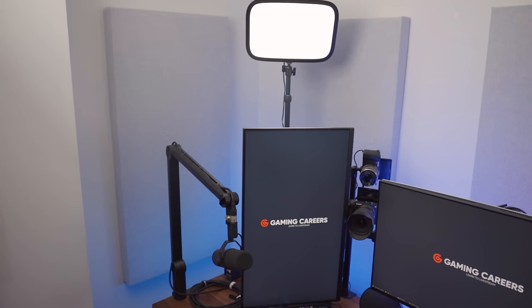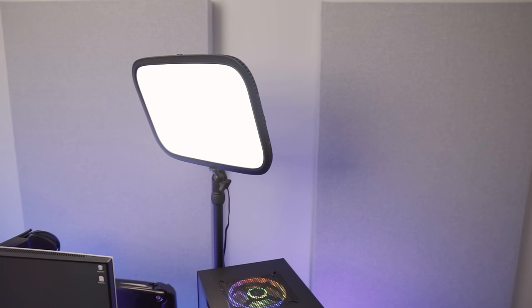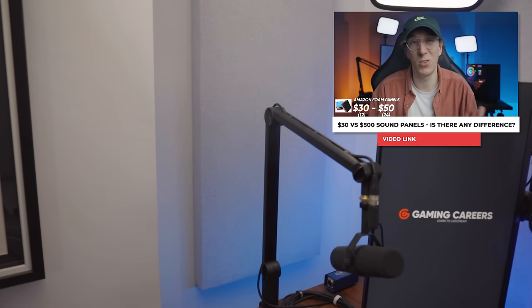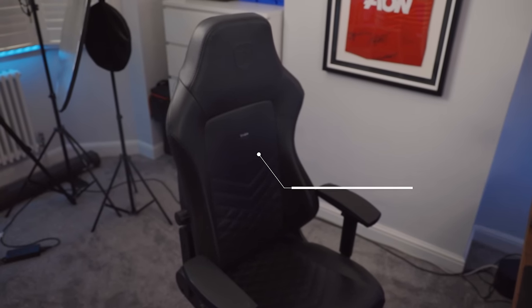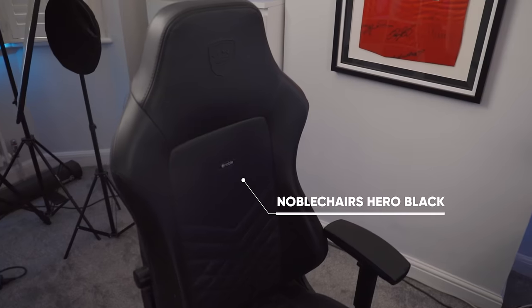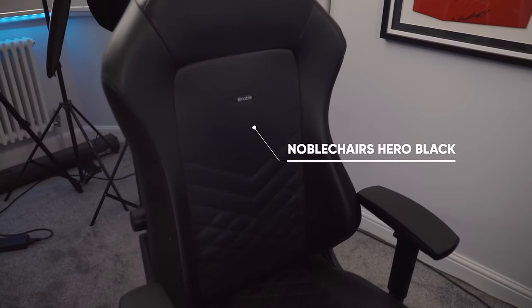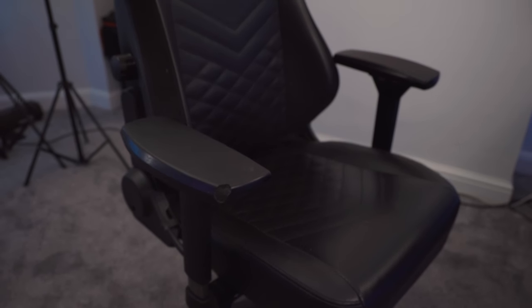Mounted behind and around my desk is some acoustic treatment from a company called Geek Acoustics — these panels are the 242 panels and I have six of them dotted around my room. Yes, they're incredibly expensive and you can probably build them for a lot cheaper, but if you watch my comparison video of cheap versus expensive acoustic treatment you'll know just how good these are. The chair I'm sat in for probably too many hours per day is the Noble Chairs Hero Black — I've had it for about two and a half years and haven't had any major issues.